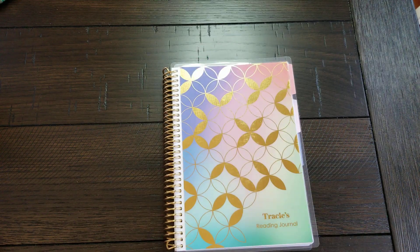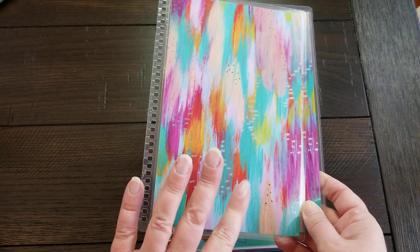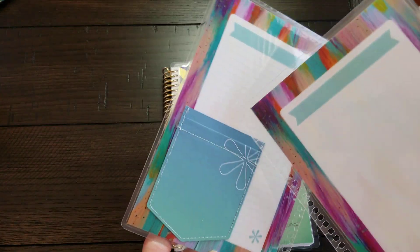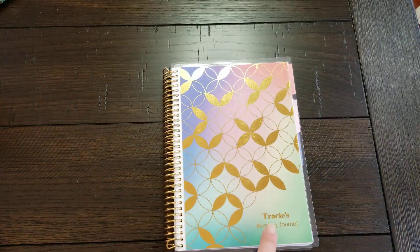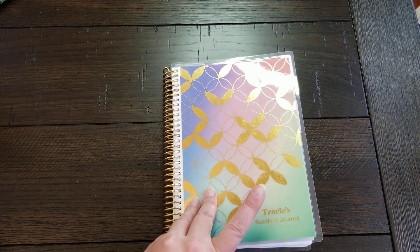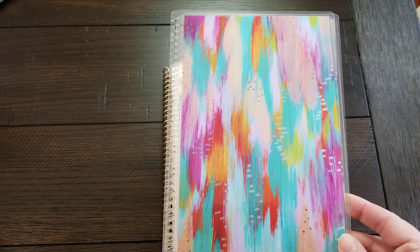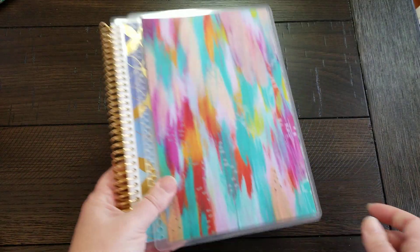So that is my reading journal. What I'm going to do — I'll do it off camera — I am going to switch up the cover. This is one of the covers I received in that winter box. I put the pocket in here already where my library card is going to go. This cover will stay on for the year, and then I'm going to put the original cover back on at the end of the year when I put it on my shelf.